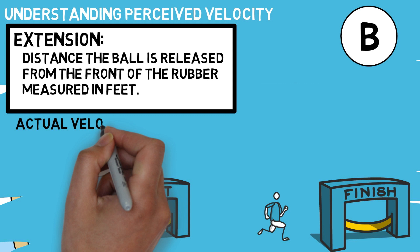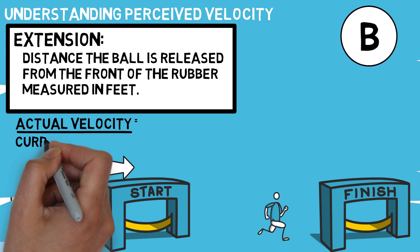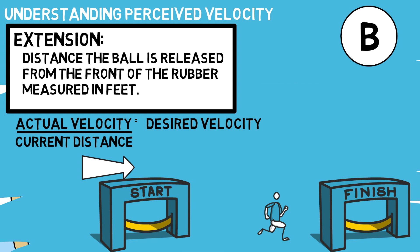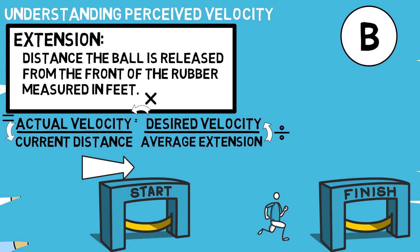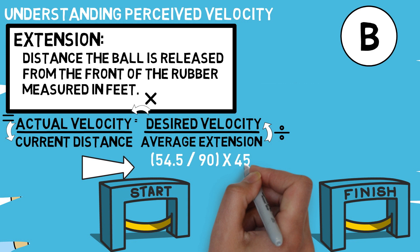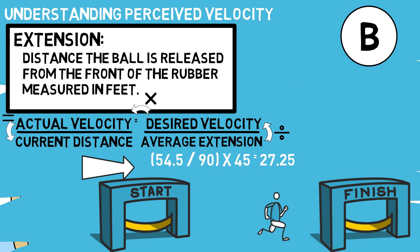Another way this can be used is to help you calculate perceived velocity in training, such as setting up where you should stand while throwing BP or setting up a machine for hitters. If you take the actual velocity you're throwing at divided by the current distance you're standing at, you can equal out that ratio compared to your desired velocity and average distance to the plate. You can divide your average extension by your desired velocity, then multiply by the velocity you're actually throwing at to find out what distance you need to stand at. The typical extension is 6 feet for D1 pitchers, and if you take 60 feet 6 inches minus that, you get your average extension marker. For this example, you should be 27 and a quarter feet away from the front of the dish.